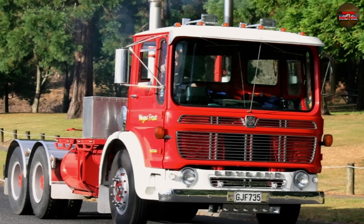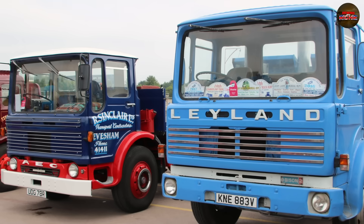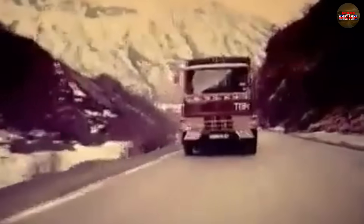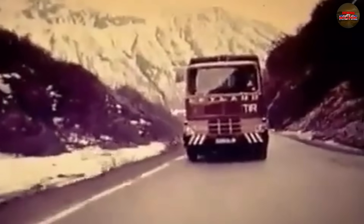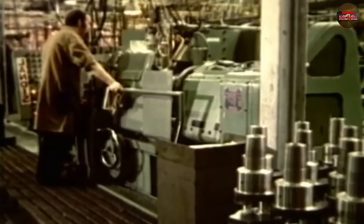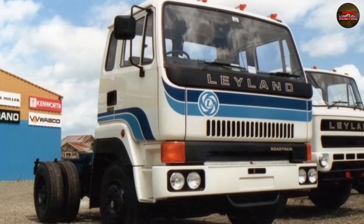When AEC was folded into Leyland in the 60s, the AV760 stuck around, and for a while it worked. Through the 70s it kept fleets moving, but the world was changing fast. Rising fuel prices, growing emission standards, and fierce competition from continental manufacturers meant that rugged simplicity wasn't enough anymore. Instead of investing in a clean sheet design, Leyland doubled down on the familiar. They took the old AV760 and tried to make it fit the new world — added turbocharging, revised injection, cleaner emissions targets. The plan was to modernize without starting over. That decision would prove catastrophic.